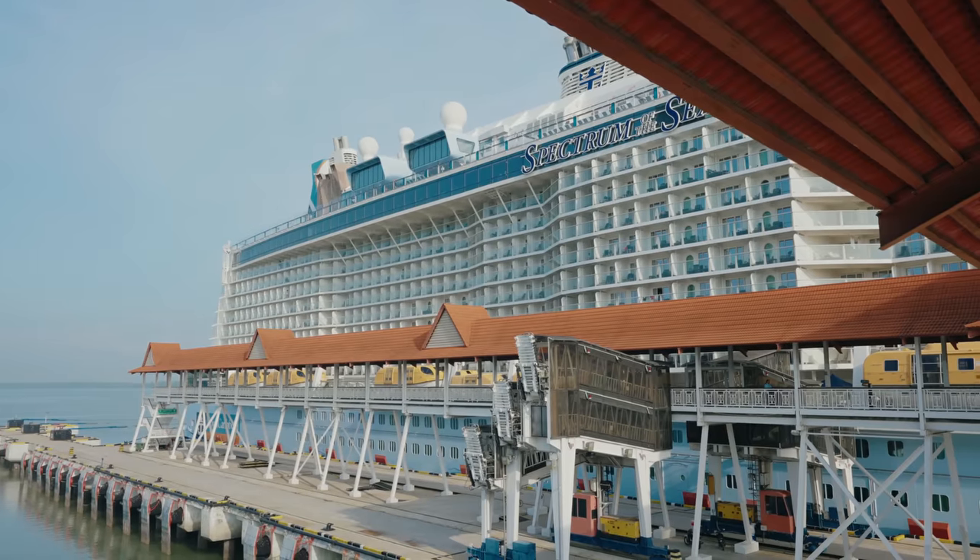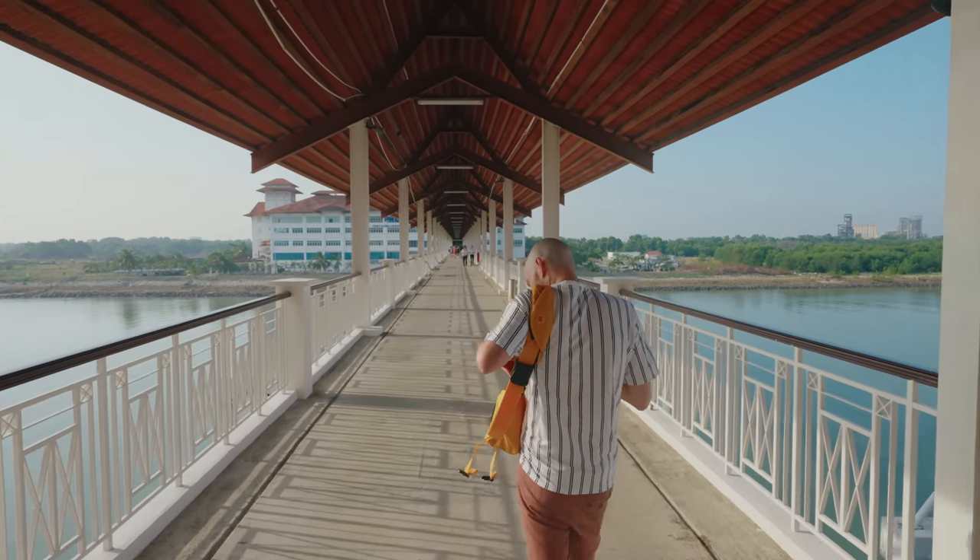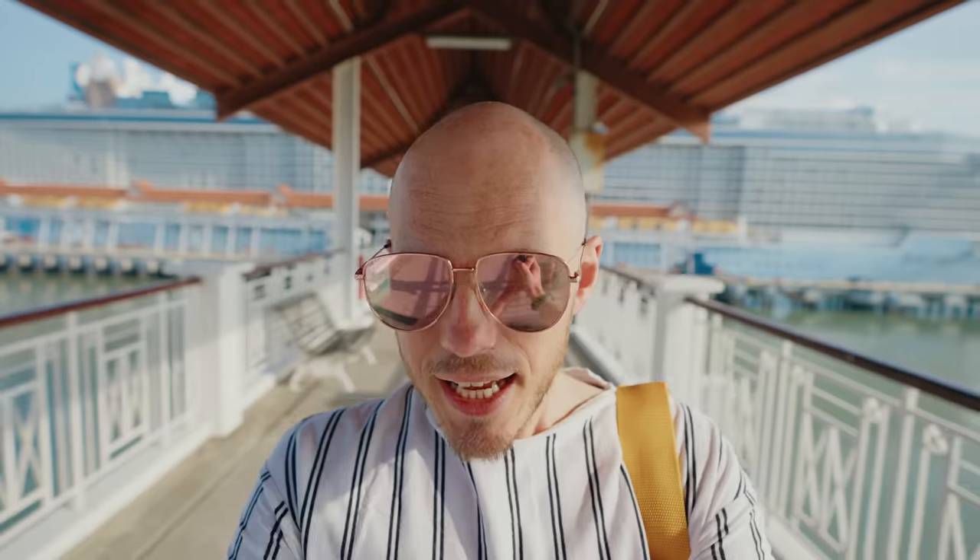Today we're going on a tour booked through Viator — we didn't book through the cruise line. We researched both the cruise line and other operators, and this came out at about half the price of what it was on the ship. It was around $60 and it includes transport to the Batu Caves, time there with a guide, and some hot spots in the city of Kuala Lumpur. If you want to look at any tours by Viator, we have an affiliate link in the description — it costs you nothing extra but gives us a little kickback to help run the channel.